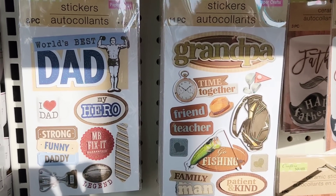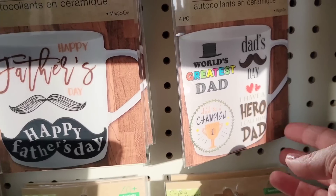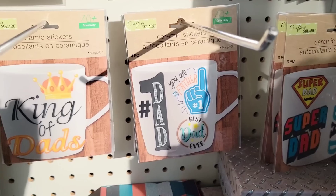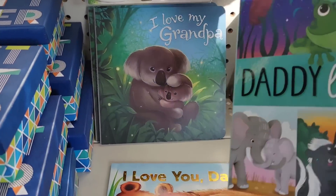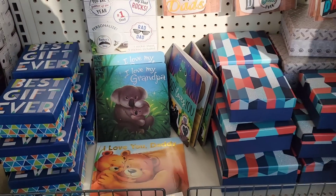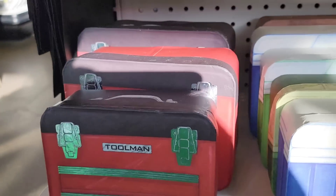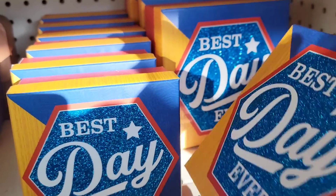They're starting to get their Father's Day stuff out. There are quite a few different stickers and ceramic stickers — all by Crafter Square. They have cute daddy and grandpa books. They also have gift boxes in three different sizes shaped like a toolbox, cooler, and tackle box, plus glitter 'Best Dad Ever' boxes also in three sizes.